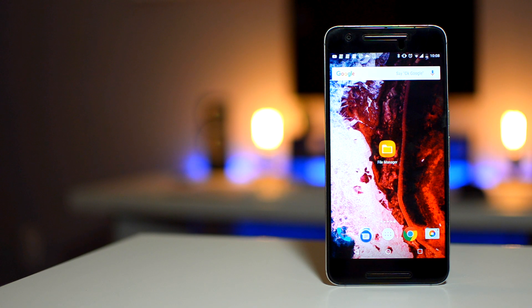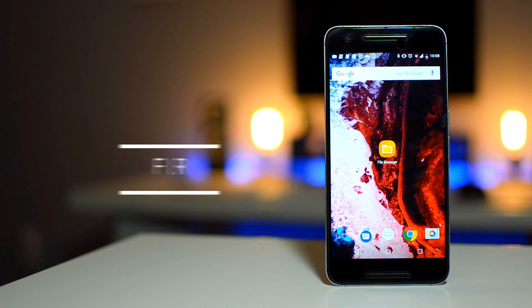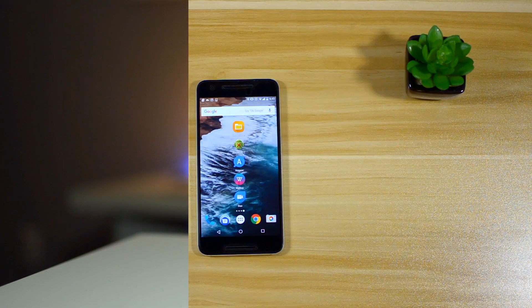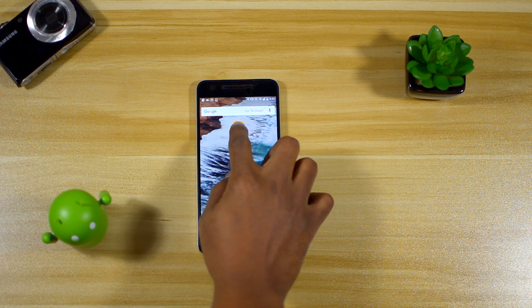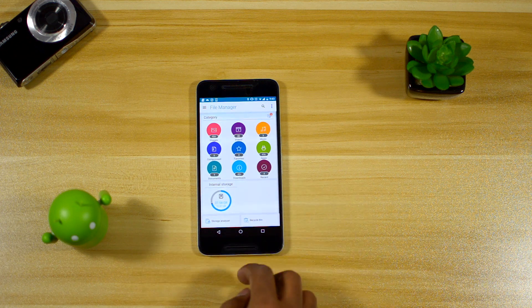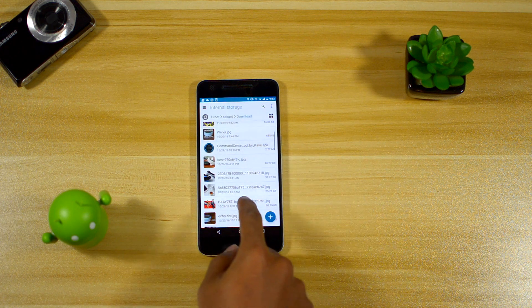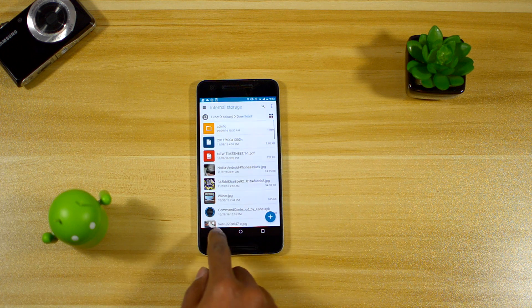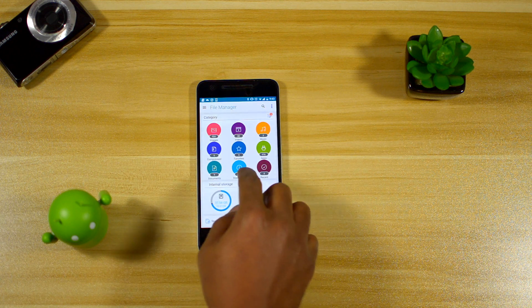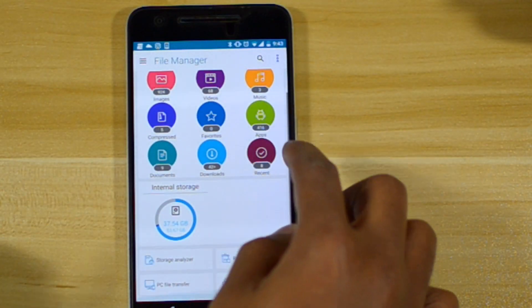The first app that a new Android user should download is probably a file manager, and this one is called exactly that. It's made by Asus and it comes with the Asus Zenfone lineup. The reason I like and recommend it is because it has a clean user interface and a categorical layout for everything. When you open up the app, it immediately shows the main categories that all the files are sorted into on your phone, making it easy to find a file.